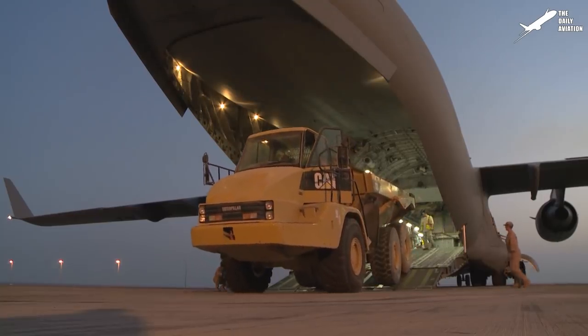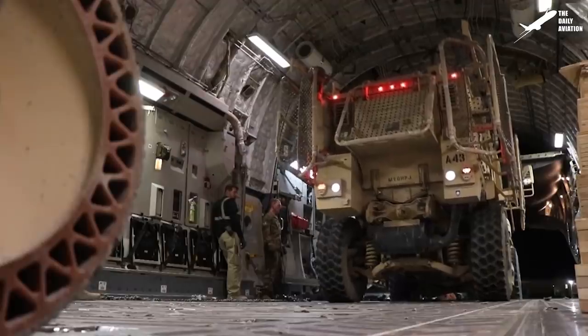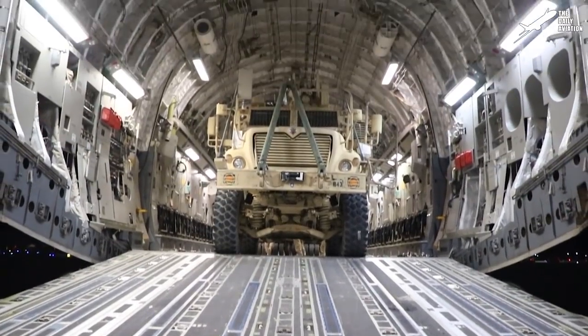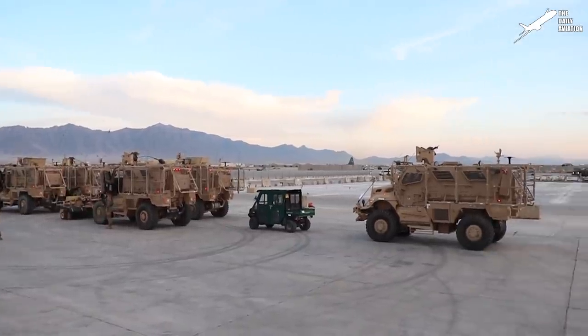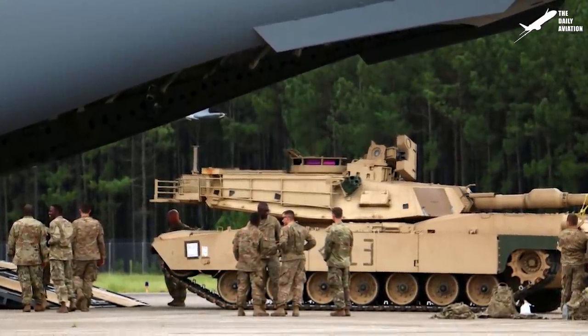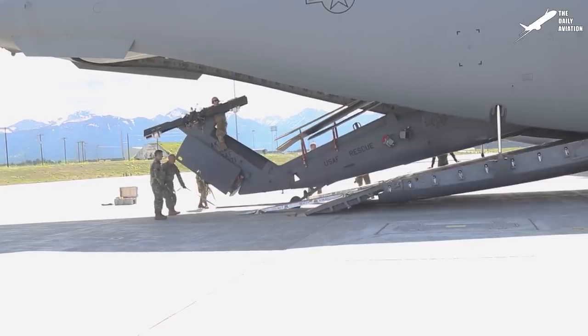The C-17 cargo compartment can accommodate three Stryker infantry carrier vehicles or up to ten Humvee vehicles. It can also carry one M1A1 Abrams tank or two HH-60 Pave Hawk helicopters.